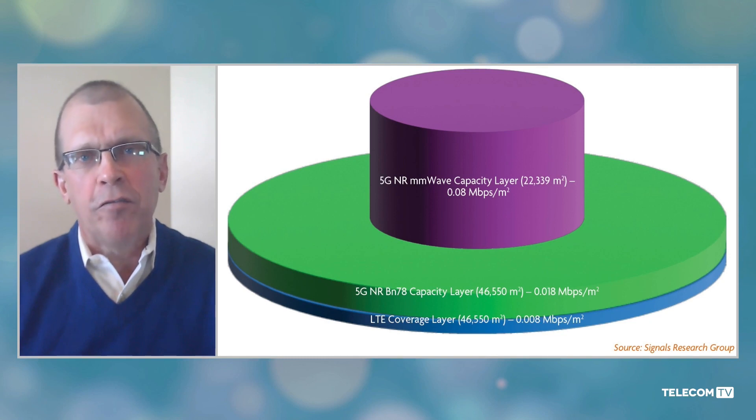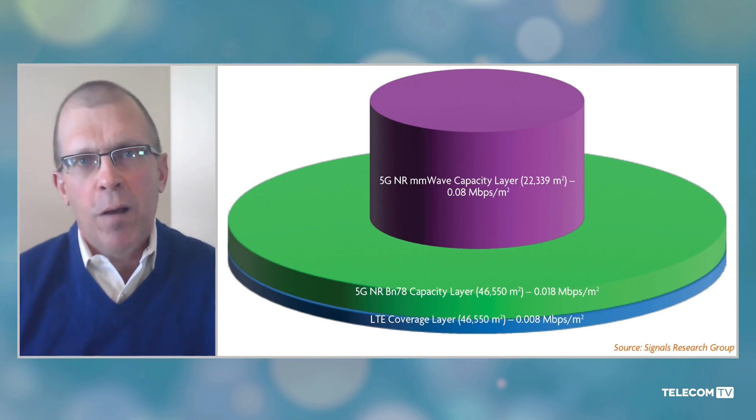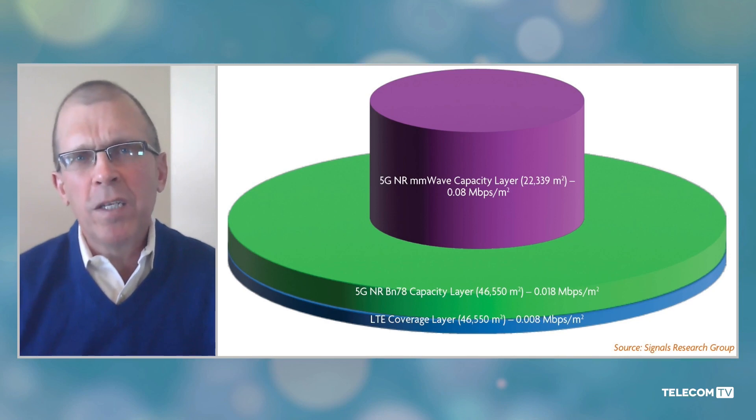Then we switched to mid-band 5G. In ELISA's case, they had 100 megahertz of TDD spectrum. We did the same walk test, and what we found, which I think is really quite interesting, is that the mid-band 5G coverage was almost identical to what we saw with LTE. Perhaps if there was a hotel located there and I went inside, I probably would have found a couple of rooms without 5G coverage, but by and large the coverage was identical. The reason that was the case was the high cell density that existed in the downtown Helsinki market. We found basically about a 2 to 3x increase in capacity that you get with mid-band 5G over LTE.